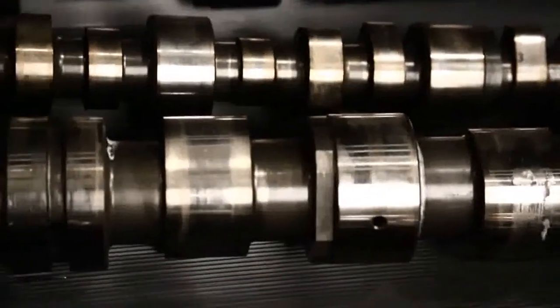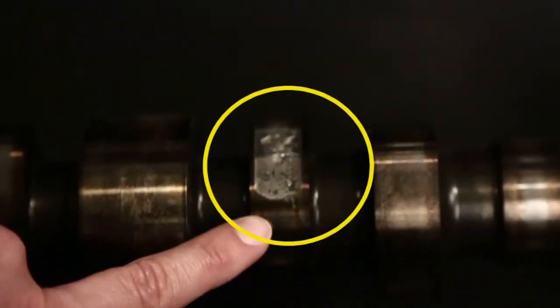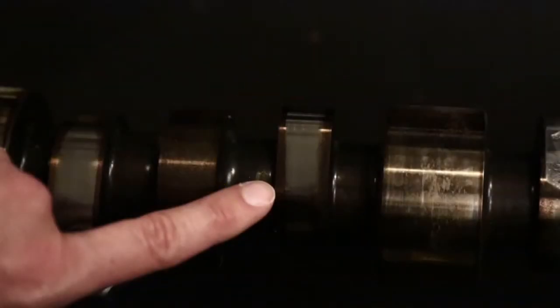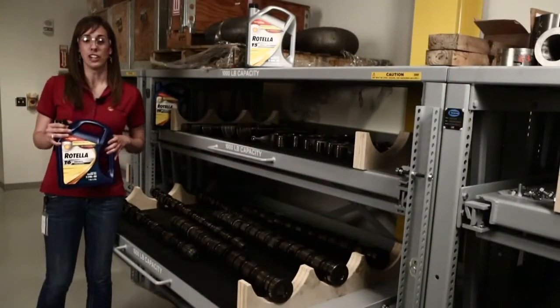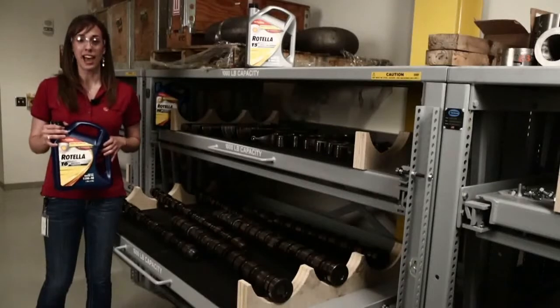If we look at these engine shafts here, you'll notice that some of the lobes have wear on them and some do not. If you look closely at this particular camshaft, you'll see that it has lots of wear on it, but this camshaft lobe barely has any wear. Oil does not have selective lubrication — in other words, it doesn't pick and choose what it wants to protect.